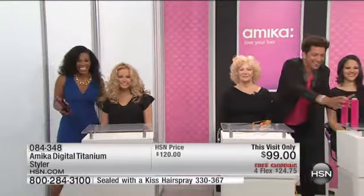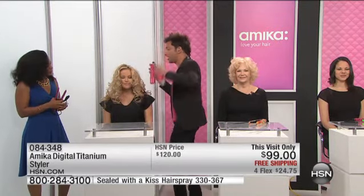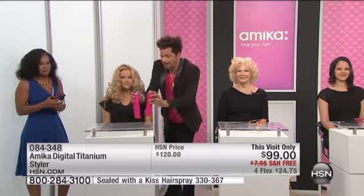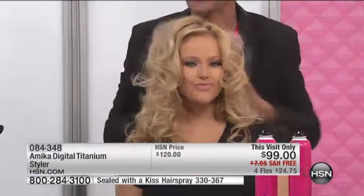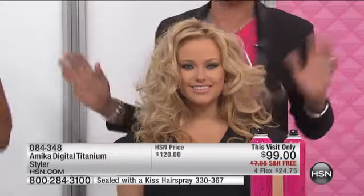This is some hair, girl — this is the kind of hair that you'd want to buy. We curled her with the iron, we're layering her up with Sealed with a Kiss. Look at it — it's fun, it's big, it's bouncy, it's sexy, it's vibrant, and she has hair attitude.